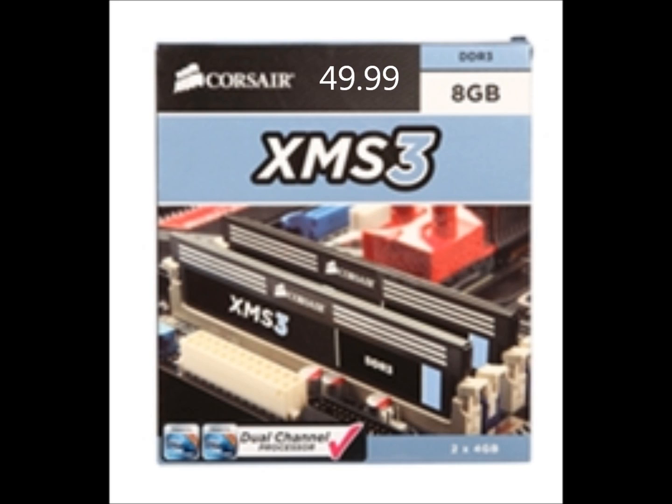For RAM, we have Corsair XMS — this is 8 gigs of DDR3 1600MHz. It's small, so not getting all the space in that case all clunked up. 1600MHz is very fast. 8 gigs is more than enough for anything.